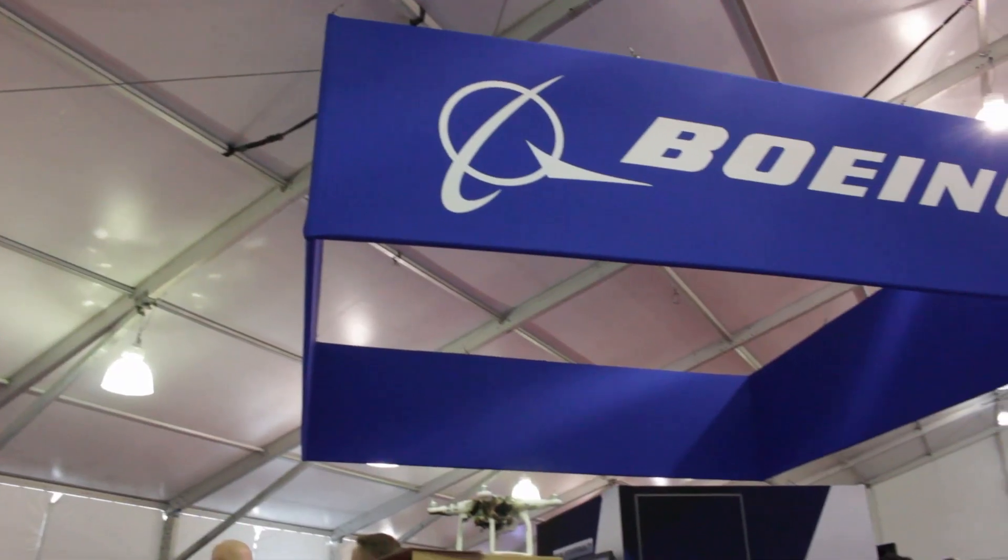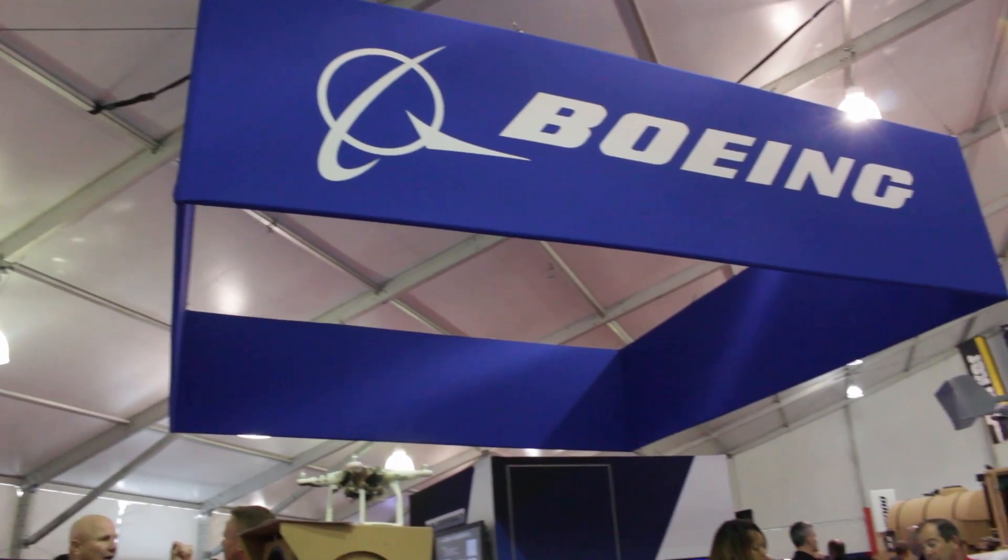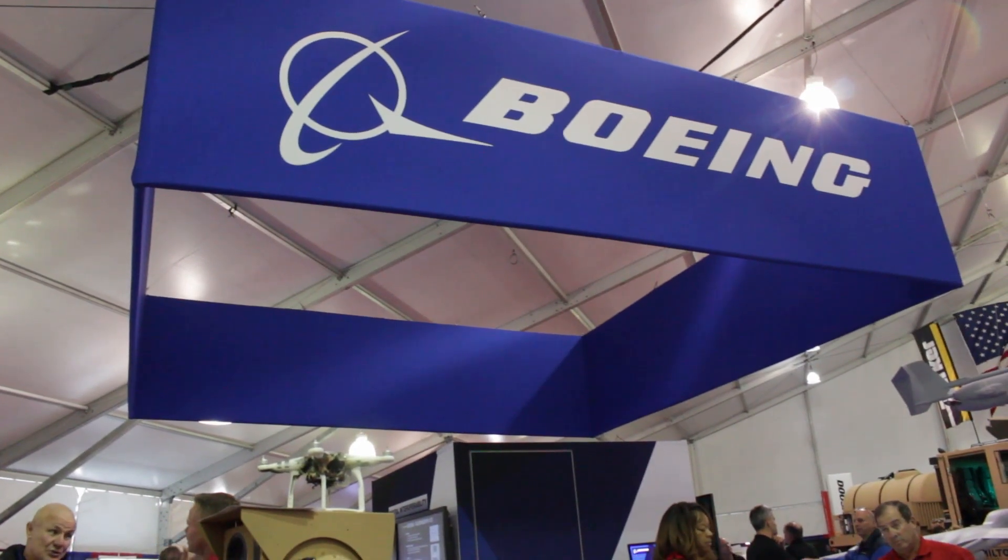Boeing has been doing directed energy for over 20 years — we're a market leader. Our acquisition, track, and employment capability is what helps us hold the beam on target, to deliver the effect that the warfighter needs, to take care of the UAS and ISR threats. Thank you very much.